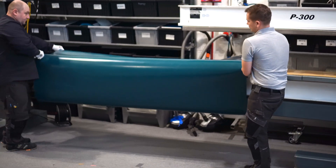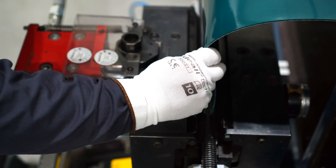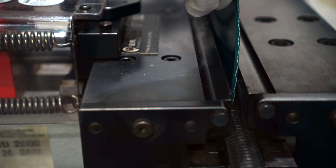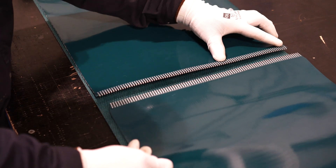In the case of mechanically spliced belts, several types of clips are used, depending on the customer's needs. Euroband can also carry out the splices at the customer's premises, which saves time on assembly.